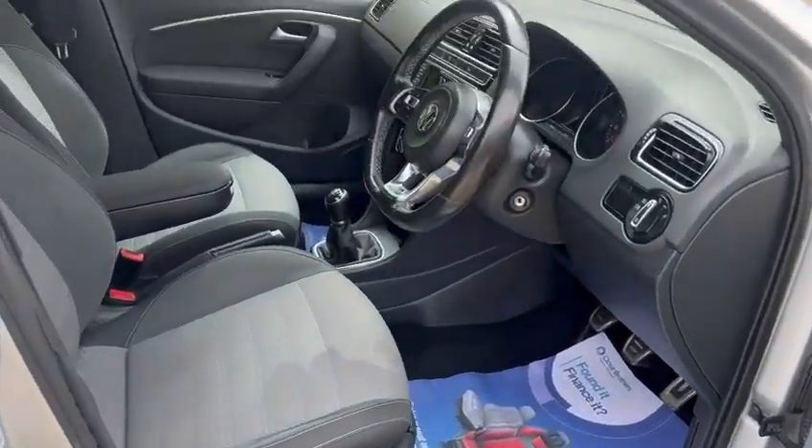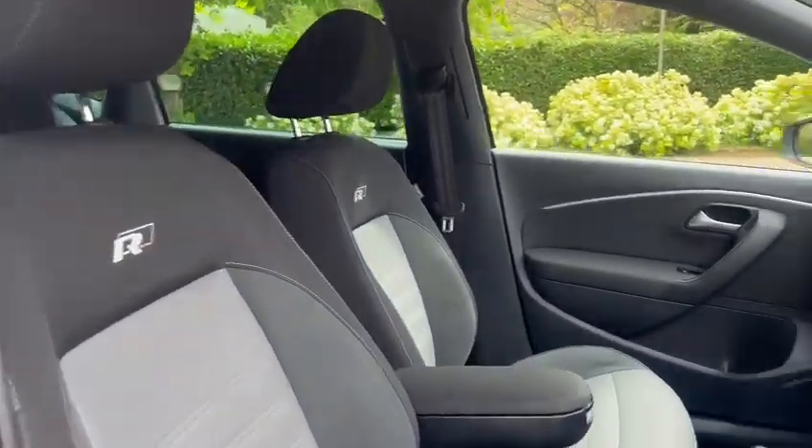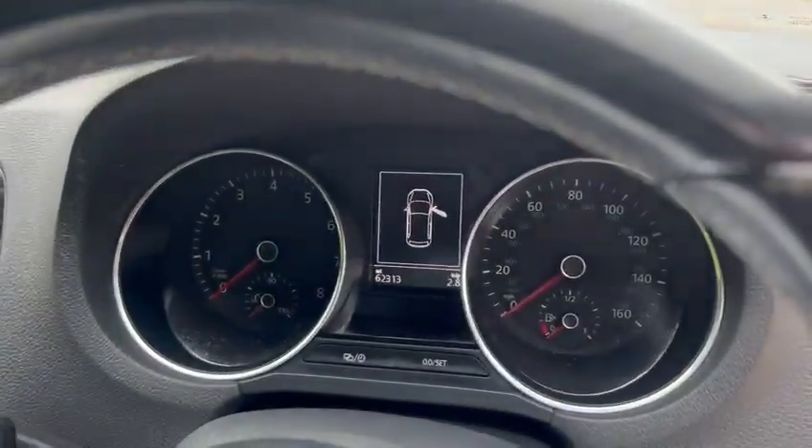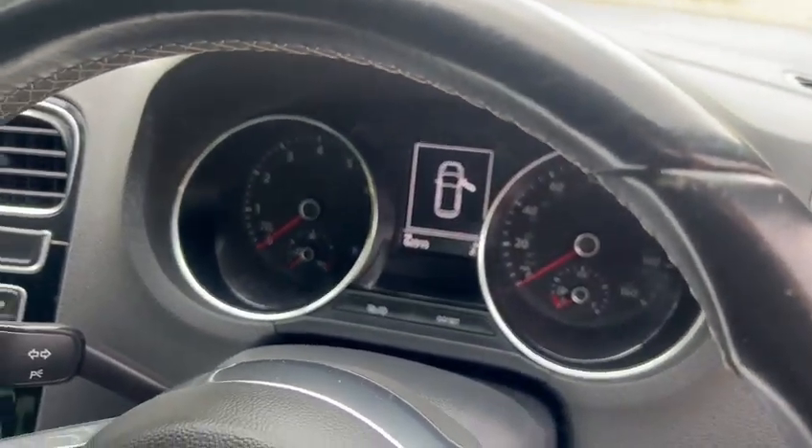Height adjustable seats, got the R-Line seats, R-Line steering wheel, and low miles which is 62,313.